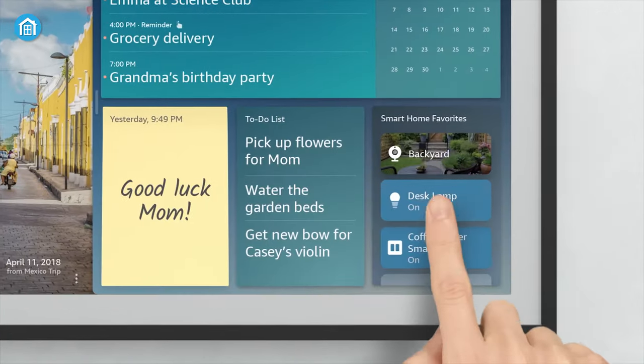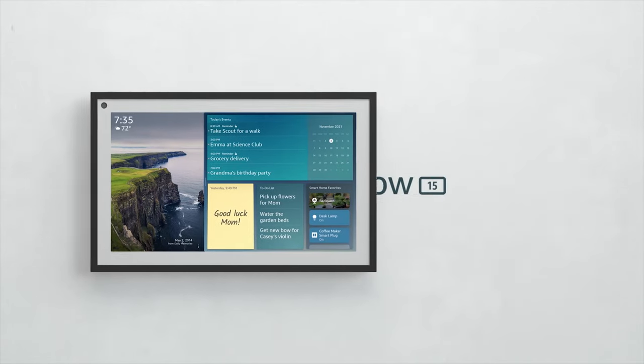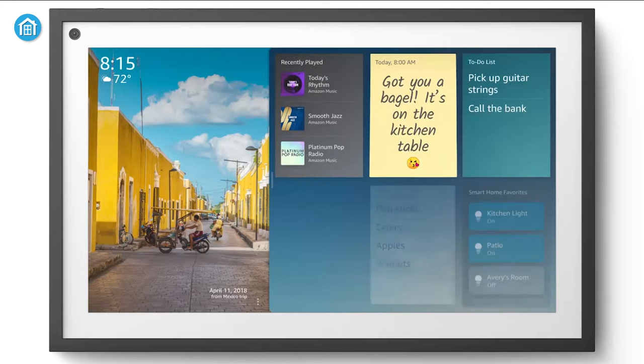Without too many screen tabs, controlling your smart home devices will be a piece of cake since you can do that by choosing a widget from the available options. Overall, the Echo Show 15 has amazing features, a bigger display with decent performance, all in one at a fair price tag, which makes it stand apart from the crowd.